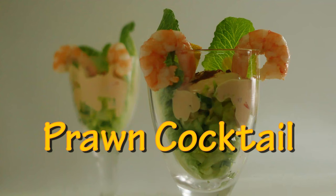Hello everyone, this is Keith Cooks. I'm Keith and today I'm going right back to the 60s, 70s, 80s. I'm going to do a classic from that time: prawn cocktail, or shrimp cocktail if you don't know what a prawn is.